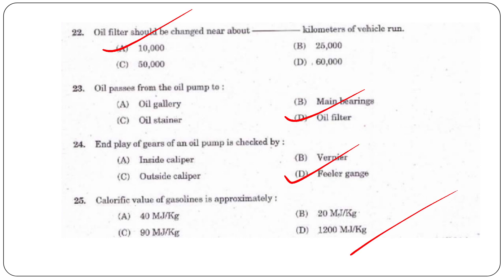Question 25: What is the calorific value of gas? The answer is 40 megajoules per kilogram.